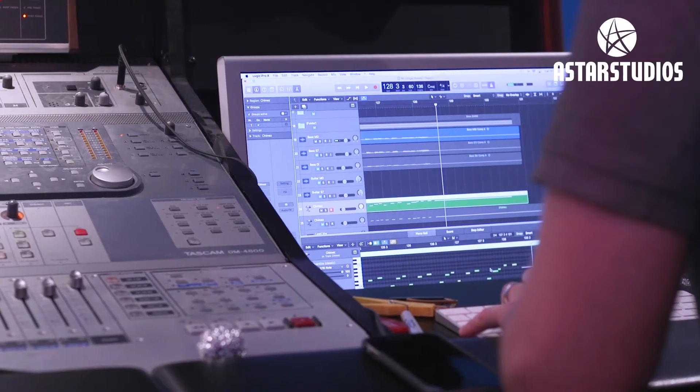I'm Andy Ross and welcome to A-Star Studios. We're a recording studio based just outside of Manchester. A-Star has been open now for around 10 years. I've personally received a Mercury Prize Music nomination and we also got nominated by ProSound for Best Studio twice, which was brilliant.